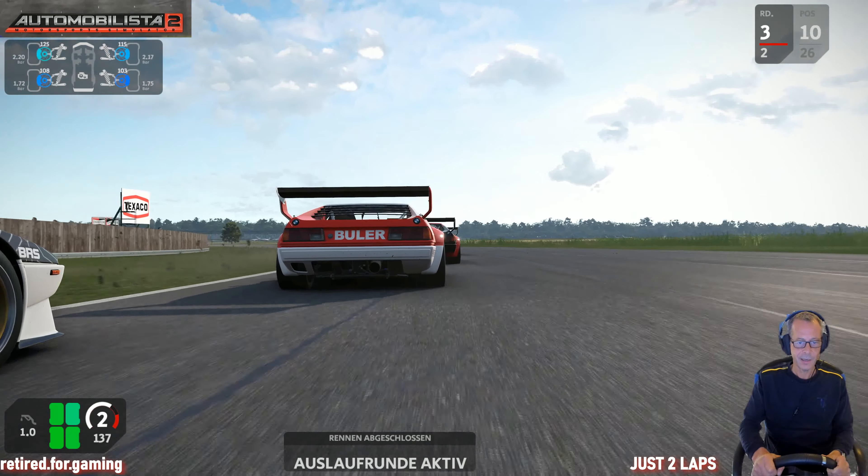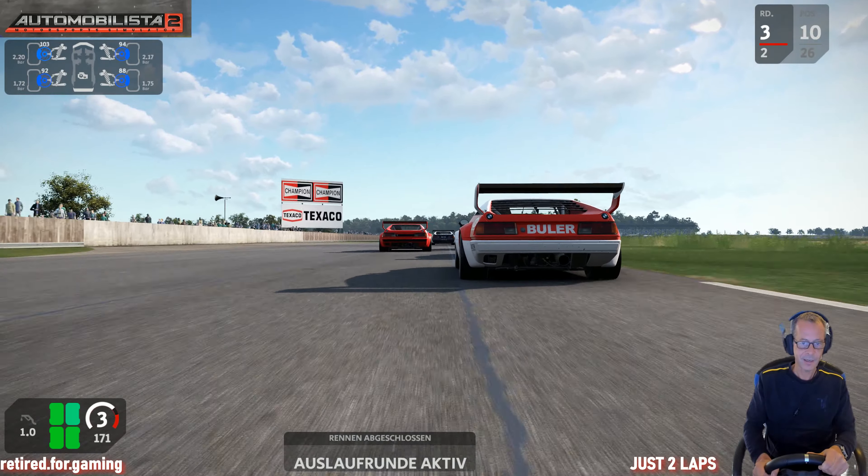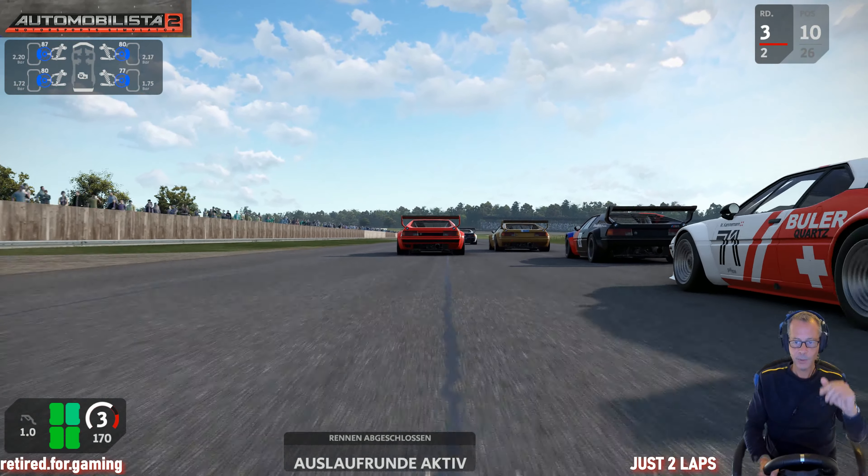Driving with these historic cars here is really authentic, and I hope you enjoy that.